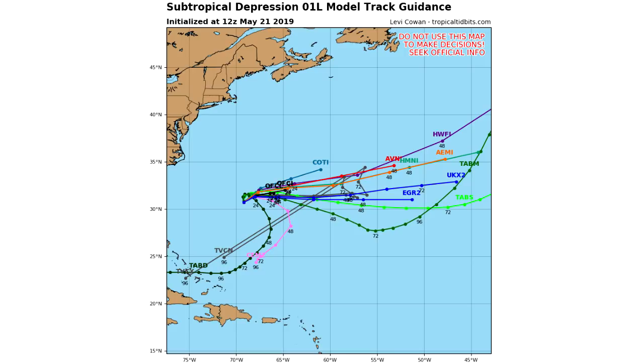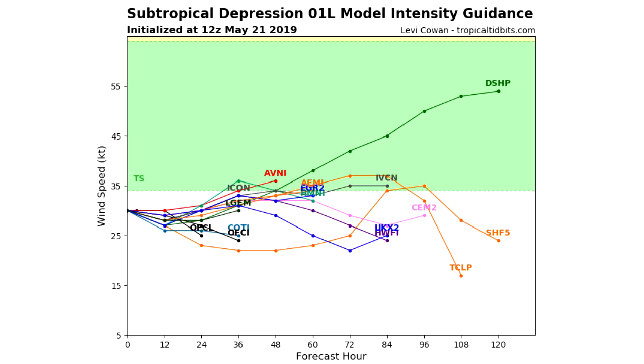We're also going to be looking at our intensity models. You can see we're currently under tropical storm status, but about 60% of the models want to bring this one into tropical storm status or right near it. So there is a pretty good chance we do see this one turn into a tropical storm, and it would develop into a lot more of an organized storm.